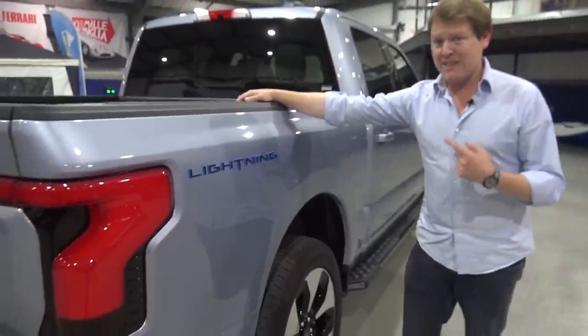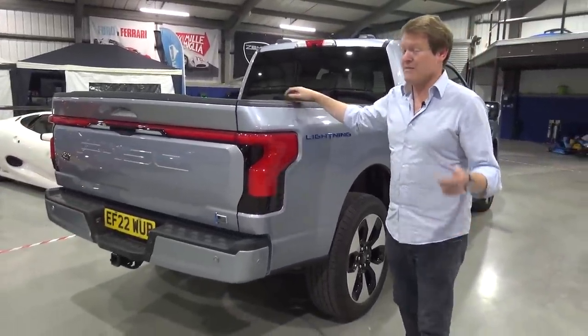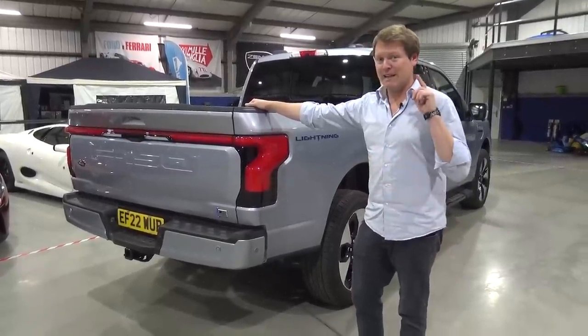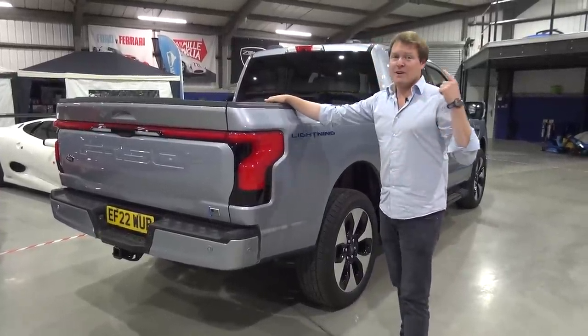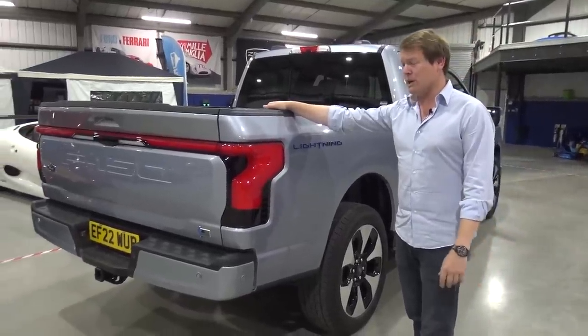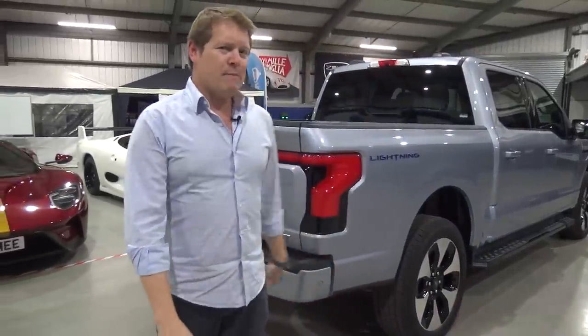We've got two motors, and this being the extended range battery means instead of the standard 98 kilowatt hours, we have 131 kilowatt hours. That's a big old battery, and the big thing about that is it means we have a serious range. It claims 320 miles.